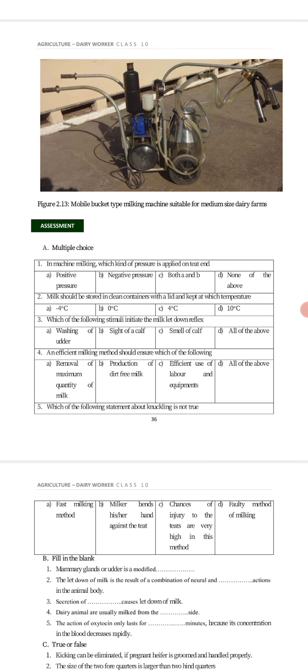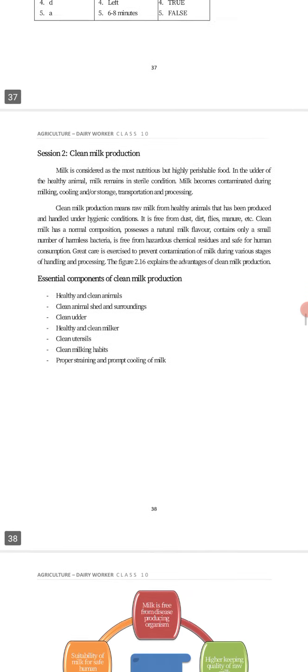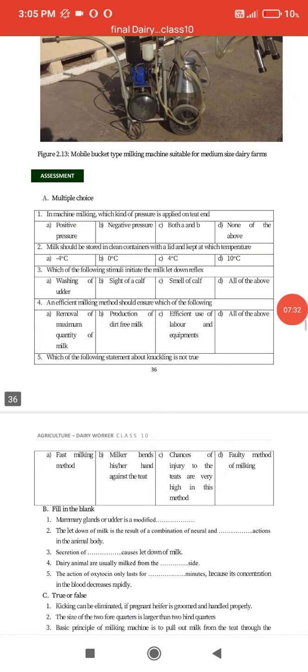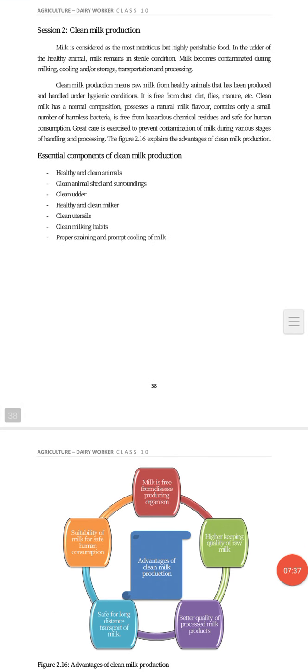Here you can see a mobile bucket type milking machine, suitable for medium size dairy farms. This type is used for the milking process. Inshallah, tomorrow we will go for the second session. Thanks for today.